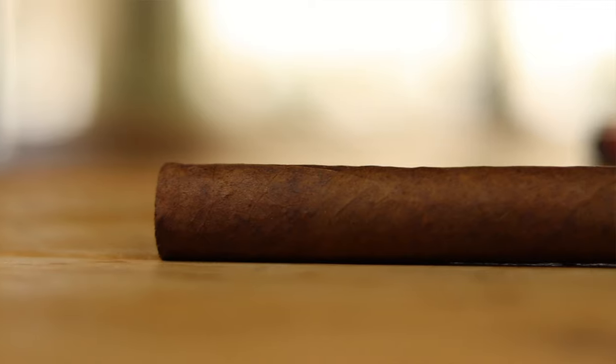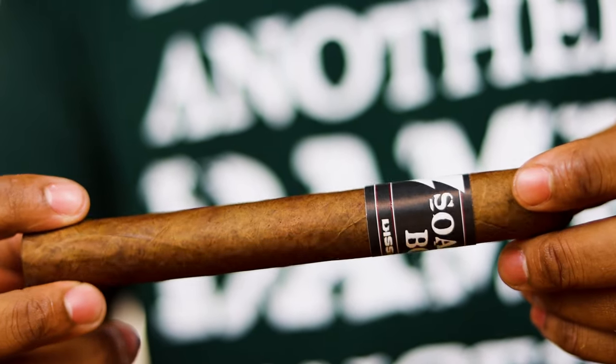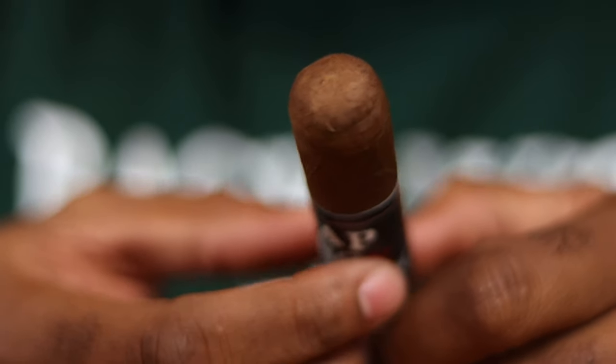This is brought to us by Fabrica Oveja Negra, which translates to Black Sheep. If you're familiar with James Brown and Black Label Trading Company, that is the factory rolling these cigars for Benjamin Holt — a very nice looking cigar. It has some prominent veins but nothing that detracts too badly. There is some tooth present. It actually appears to be a quadruple cap, which is kind of unusual. I counted four lines and I'll have to pay attention to other cigars to see if that's consistent.